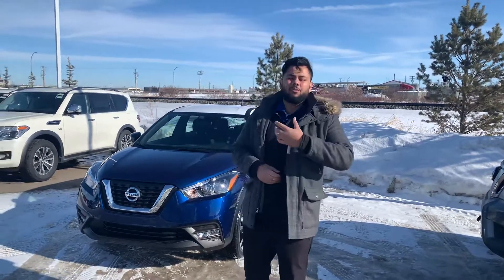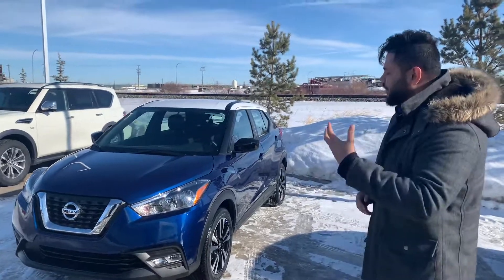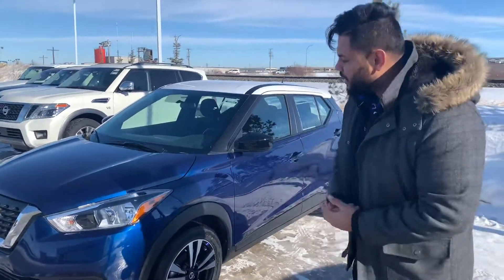Hey, how's it going? It's Ish with LA Nissan — I'm the one you just spoke to on the phone. So behind me I have that 2019 Kicks SV pulled up. This is a blue with the white top. Let me know what you think about this color.